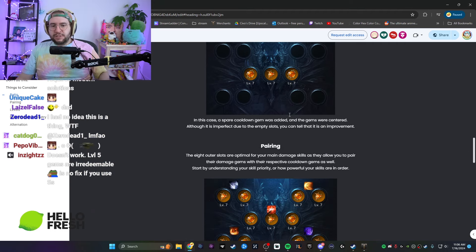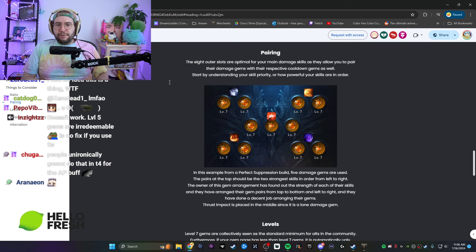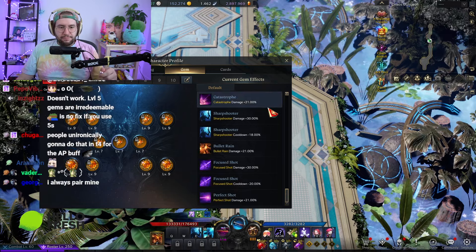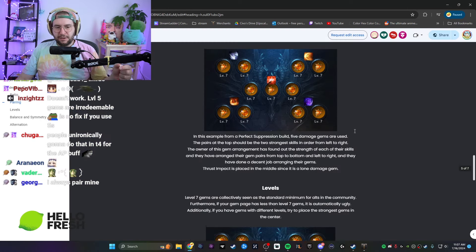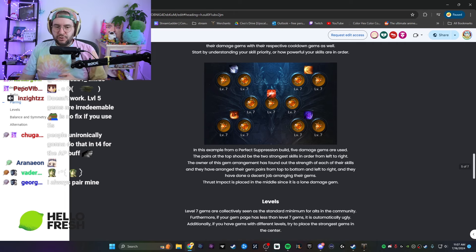In the case where a spare cooldown gem was added and centered, it's imperfect due to the empty slots, but it is an improvement. The guide talks about pairing the eight outer slots optimally for your damage skills, pairing their damage with their respective cooldown gems. But honestly — who cares about pairing damage like that? No one's going to go over every gem individually. I don't believe that's really a thing.